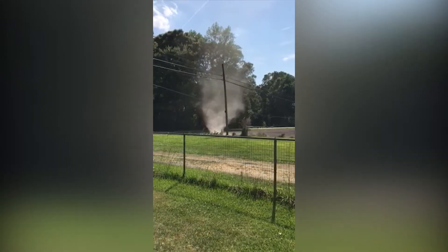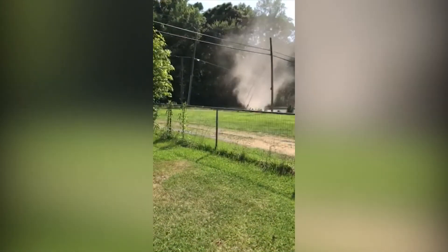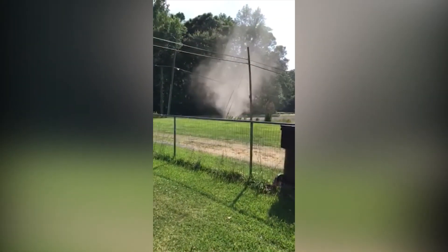This summer, keep your eyes peeled for dust devils, because there could be one forming near you. That's your Weather 101. I'm meteorologist Jeff Edmondson. That's your weather!